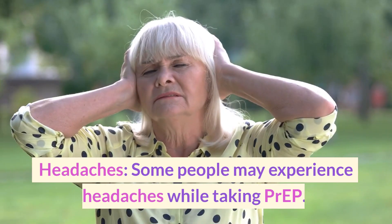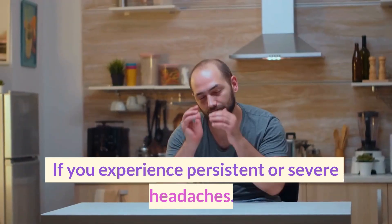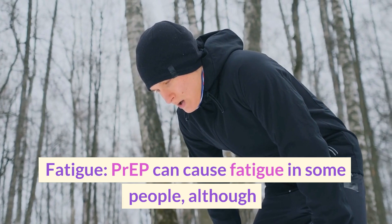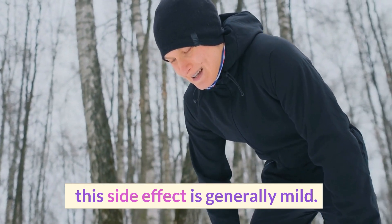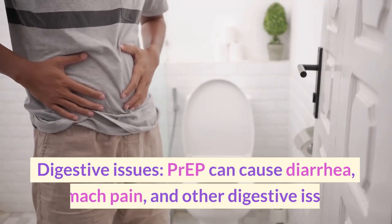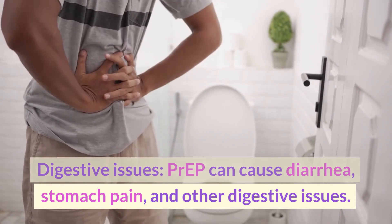Headaches — some people may experience headaches while taking PrEP. If you experience persistent or severe headaches, consult your healthcare provider. Fatigue — PrEP can cause fatigue in some people, although this side effect is generally mild. Digestive issues — PrEP can cause diarrhea, stomach pain, and other digestive issues.